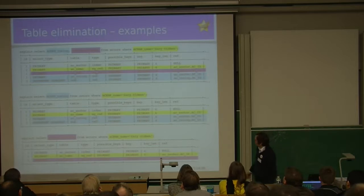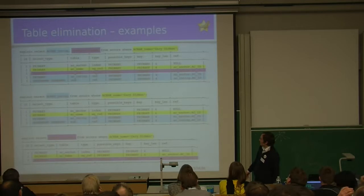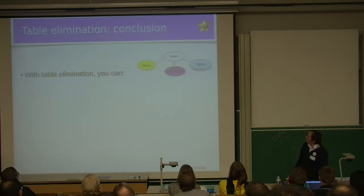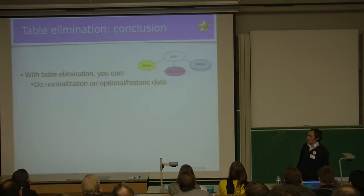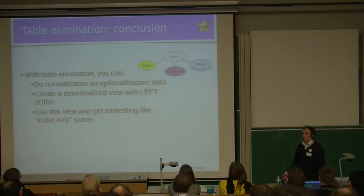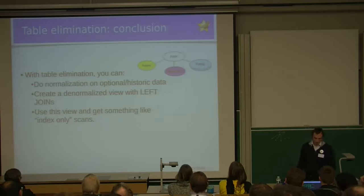A third query example shows that when we don't care about ratings, the ratings table is gone from the EXPLAIN plan and wouldn't be accessed, so we can have totally optional attributes. To sum up: with table elimination, you can do normalization on optional or historic data using outer joins, create a normalized view using LEFT JOIN constructs, and use this view efficiently — getting something like index-only scans where if you don't care about certain columns, those tables are not accessed. That is table elimination optimization, and it is a feature unique to MariaDB.